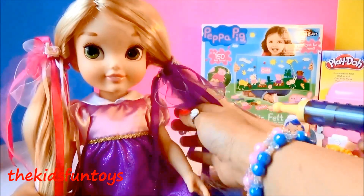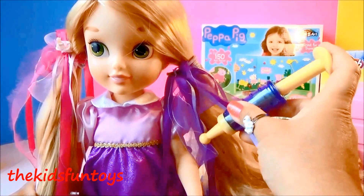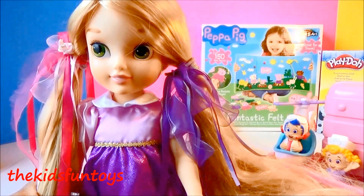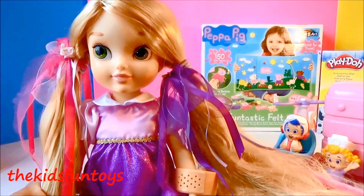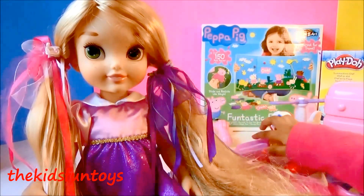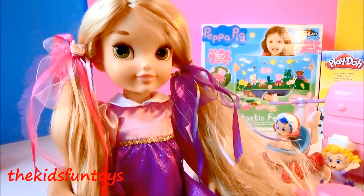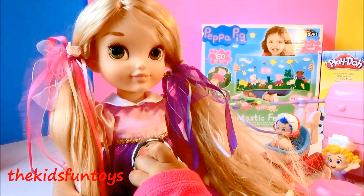I need to put the syringe in the arm — just like when you go to the doctor. Good job! Thank you so much. Let's get the band-aid — it's band-aid time! There you go — band-aid. Now it's done! Now we can check the temperature again. Okay, let's listen to the heart of Rapunzel.